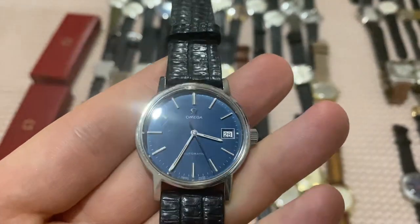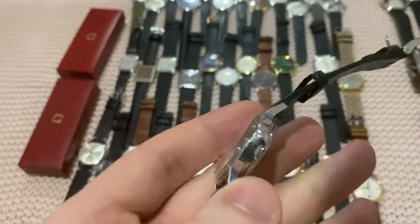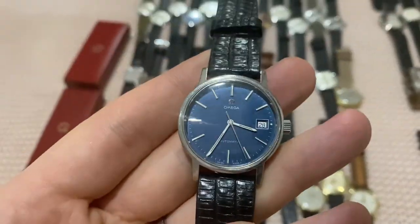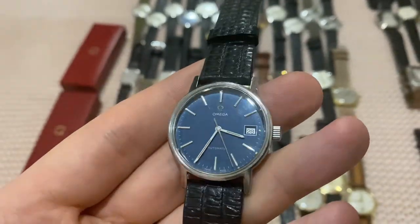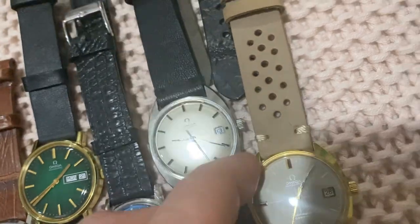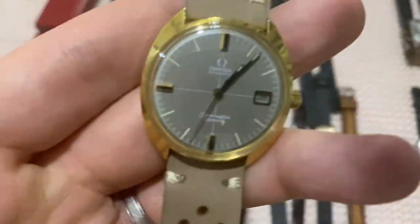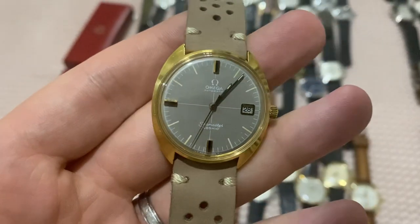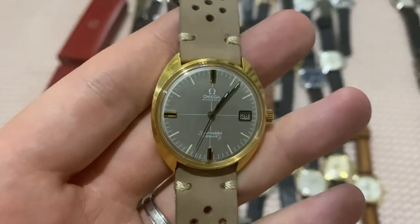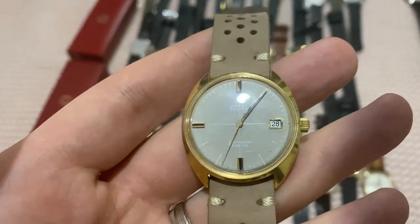Next to it, a super crisp blue dial — a rare Omega automatic with no Geneve, no Deville marking — just super stunning, and the dial is absolutely mint. Next to that, a white dial sea-case Deville, and then the CK Seamaster Cosmic with a gray ghost dial with lume — such a pretty piece, something you never find, and in really nice all-original condition.